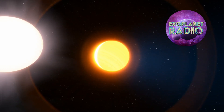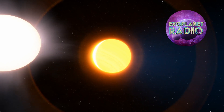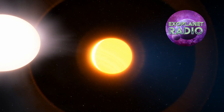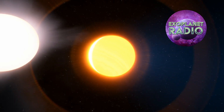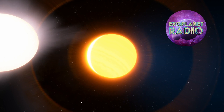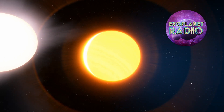HAT-P-67b seems to fit the bill. It is 1,200 light-years from Earth and has a radius that is a little over twice that of Jupiter's. It orbits its host star very closely, only 10 million kilometers away, and has a year that is almost 5 days long.